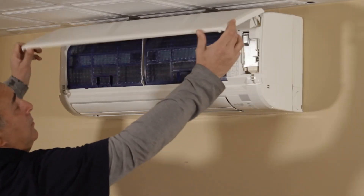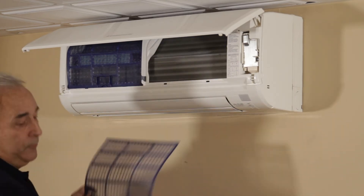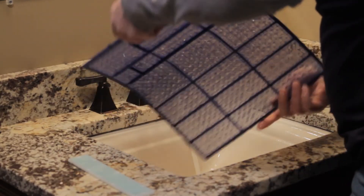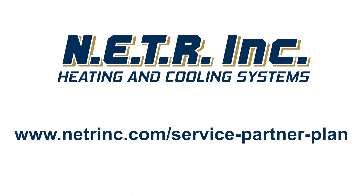Finally, we clean the air filter. The most important maintenance task that will ensure the efficiency of your air conditioner is to routinely replace or clean its filters. Clogged, dirty filters block normal air flow and reduce a system's efficiency significantly. Visit netrinc.com/service-partner-plan for more information or to sign up today.